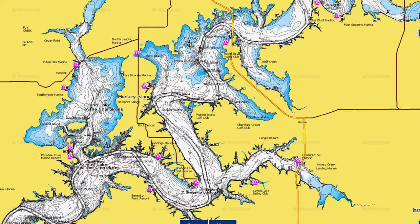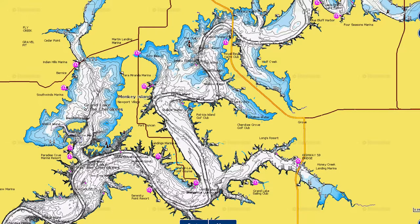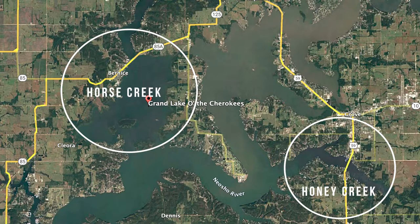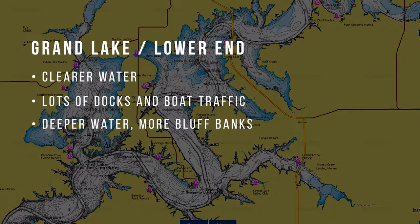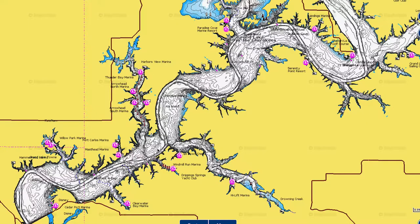The mid-lake section runs from the Sailboat Bridge area down to just west of Horse Creek. Horse Creek and Honey Creek are two popular creeks in this section. I feel like the most winning tournament bags come out of this mid-lake area because it holds the most fishable water — it's always a good mix, not too clear and not too dirty. These creeks are often protected from really dirty water because they're off the main channel with nothing pushing into them.